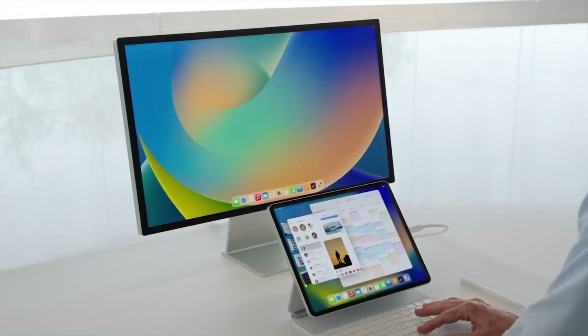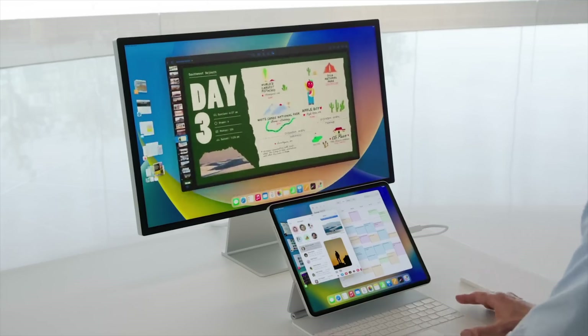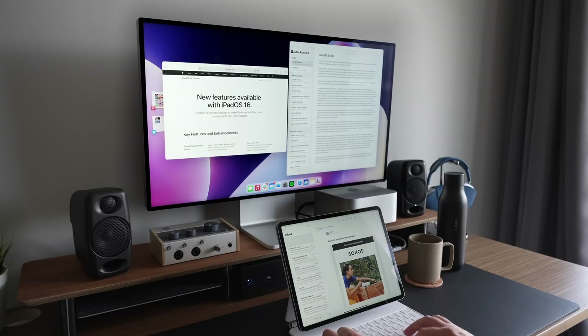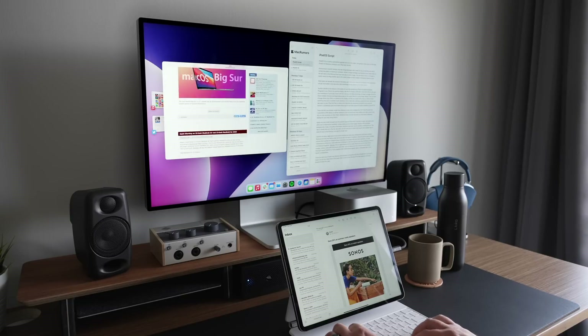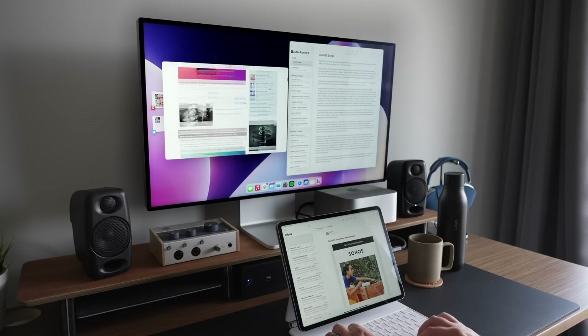These iPads can use Stage Manager on device, but will not have access to the external display integration with multi-display support. Apple has removed external display support from 16.1 altogether — Apple giveth, Apple taketh away. The good news is external support will return later this year, but it will continue to be an M1 iPad-only feature.